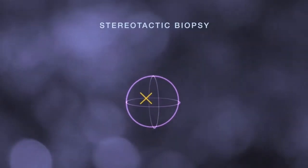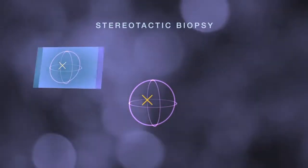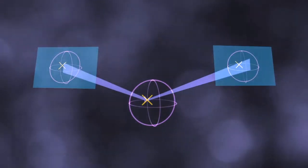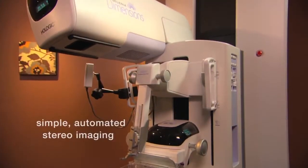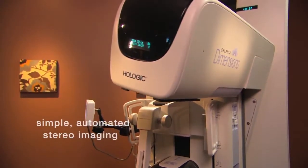In stereotactic biopsy, we identify the target area on each of two images taken at divergent angles. This triangulation tells the system precisely where the target is in 3D space. Imaging is simple and automatic, saving procedure steps and time.